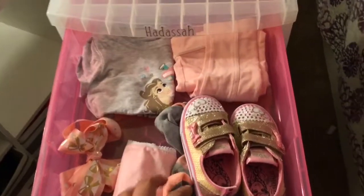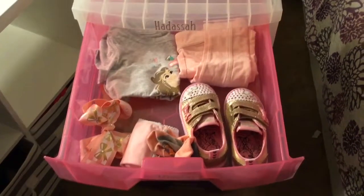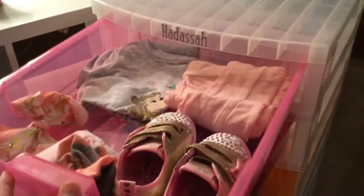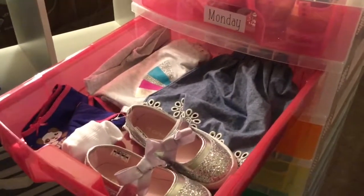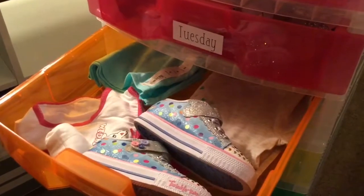This first drawer is her Monday outfit — that's her first day of school outfit. She took some pictures so her socks are like that, but this is the Monday look. Then here's Tuesday — this is what she'll be wearing. The clothes here are from Kohl's. Wednesday's outfit is just some shorts and a shirt, also from Kohl's.